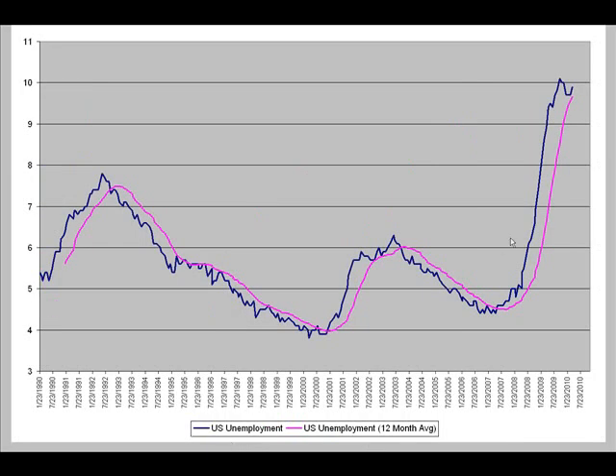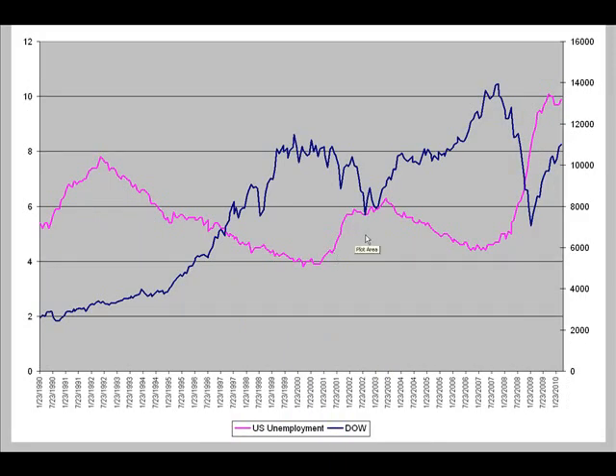Looking at U.S. unemployment rate historically — the blue line — we had sunk down to 9.7% last month; this month it's back up to 9.9%. The significant high was 10.1% back in October of last year. The violet line represents the 12-month moving average, and we are still above that moving average, which is important. Comparing the Dow Jones Industrial Average — the blue line — to the violet line representing U.S. unemployment on monthly charts: during prosperous times when unemployment falls, the Dow tends to rise. When unemployment rises, the Dow tends to fall. Lately we've seen unemployment start to rise, and as of yesterday's trading, the Dow actually took a really big hit to the downside.